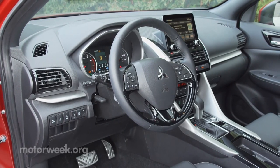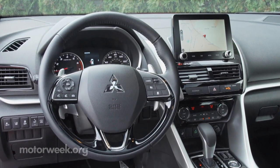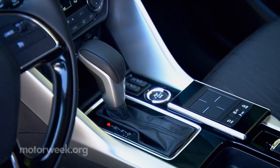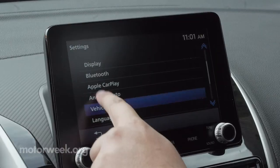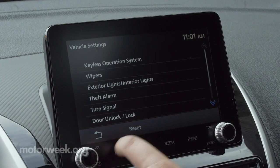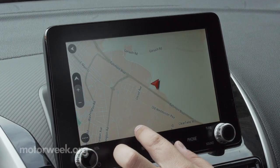Inside this compact five-seater, all-but-base ES trim gets a new 8-inch touchscreen display audio system. Not only does this thankfully eliminate the console-mounted touchpad controller, but the screen is now two inches closer to the driver, plus it gets both volume and tuning knobs, as well as the ability to add TomTom navigation.